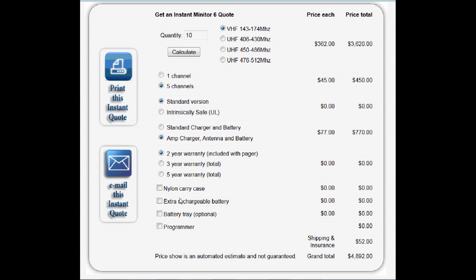You also select the type of warranty — three year or five year — and any extras like a nylon case, an extra battery, a battery tray, or the programmer. Let's choose the programmer. The form will then automatically calculate the total, including the pager, the options, and give you the grand total at the bottom including shipping. Once the quote form is complete, you can print the page or email the quote to yourself, a friend, or anyone you wish.